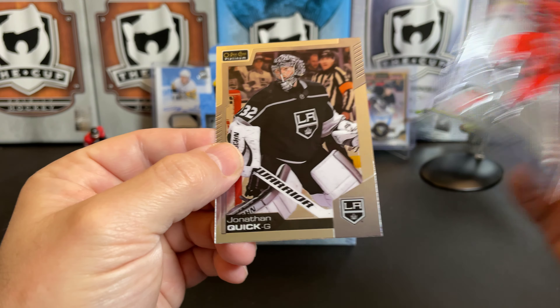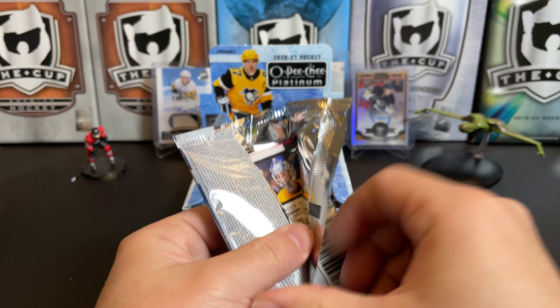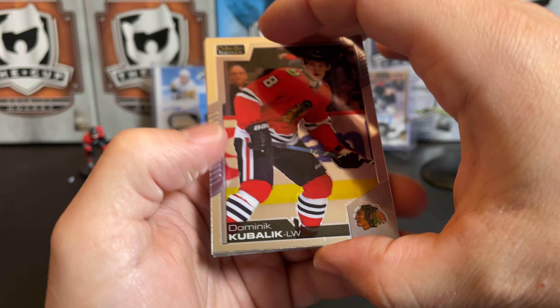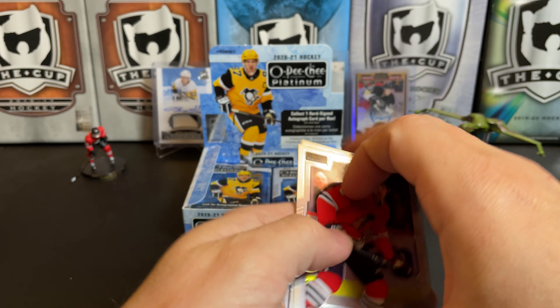Steven Lorentz marquee rookie and Jonathan Quick. See if we can pull a second auto — it's not unheard of out of OPC Platinum. Dominic Kubalik, Logan Couture, Tyler Benson retro, and a Connor Ingram marquee rookie.